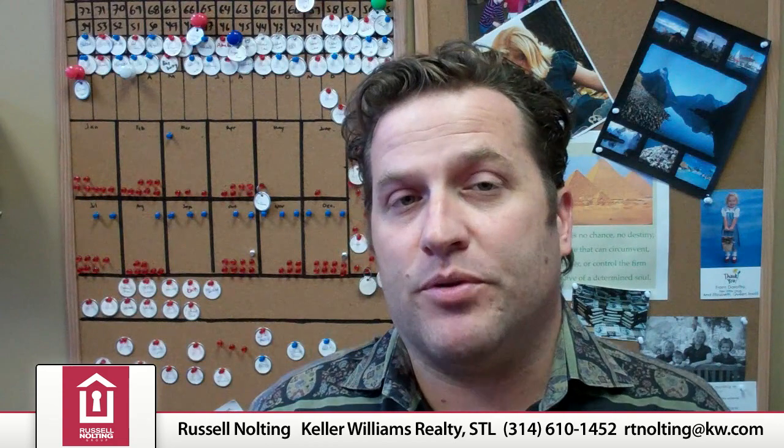Most people look for about 18 months online prior to making a home purchase decision. So if you're just beginning your search or you're not particularly serious yet, it's still a good time to start doing your property search, checking out the market, and educating yourself about home values in the area that you're interested in. Please check out russell.allstlouishomes.com — look forward to seeing you online. Thanks a bunch and happy new year.